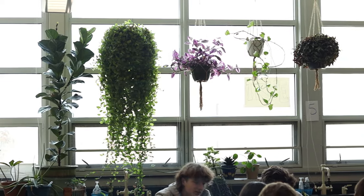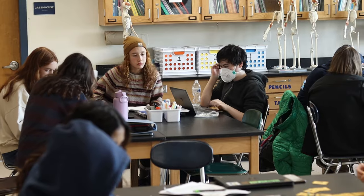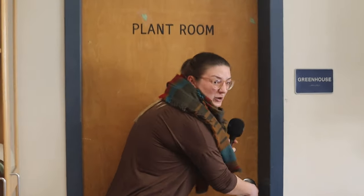Come on in! As you can see, we've got a whole wall of windows and lots of nice plants. We've got a room full of biologists doing lovely work. And I think the best part of my classroom is actually the plant room — come on this way. We keep it locked off semester because there's lots of cool stuff back here.